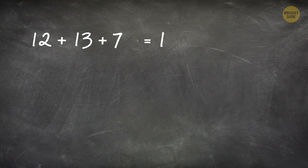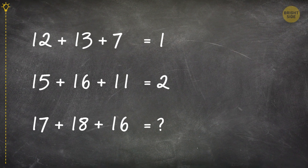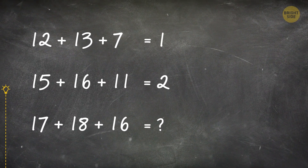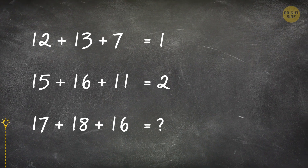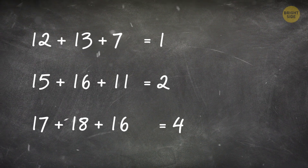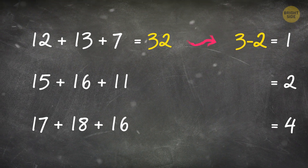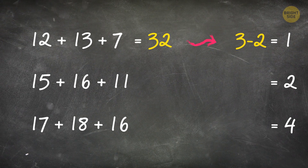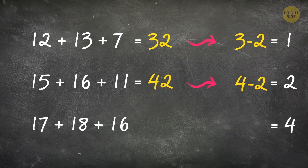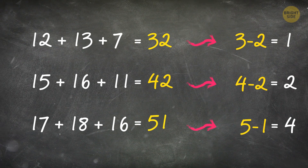Try to understand the logic used in the following question and figure out what number can replace the question mark. The correct answer is 4. 12 plus 13 plus 7 equals 32, and 3 minus 2 equals 1. 15 plus 16 plus 11 equals 42, and 4 minus 2 equals 2. 17 plus 18 plus 16 equals 51, so 5 minus 1 equals 4.